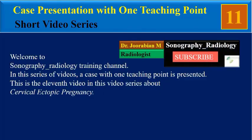Hello, welcome to Sonography Radiology Training Channel. In this series of videos, a case with one teaching point is presented. This is the 11th video in this video series, about cervical ectopic pregnancy.